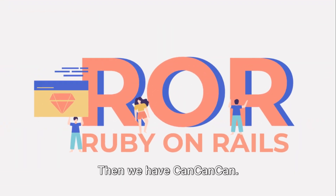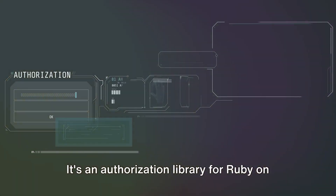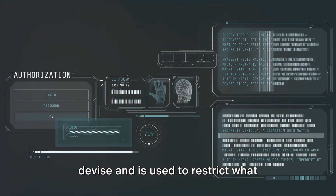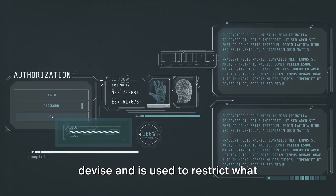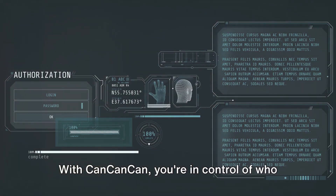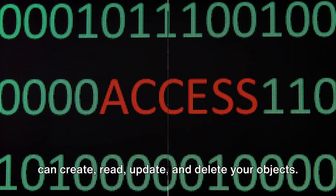Then we have CanCanCan. This gem is the gatekeeper of your app. It's an authorization library for Ruby on Rails which works well when paired with Devise, and is used to restrict what resources a given user is allowed to access. With CanCanCan, you're in control of who can create, read, update, and delete your objects.